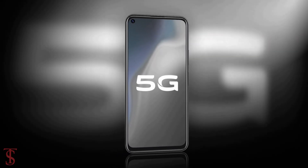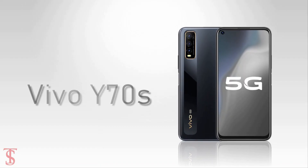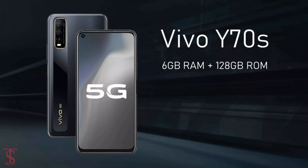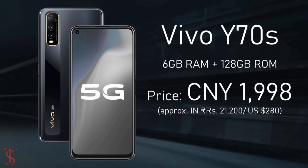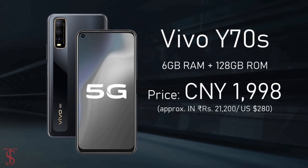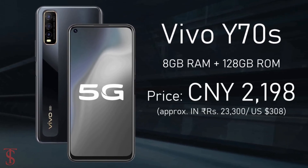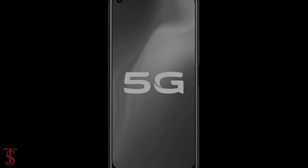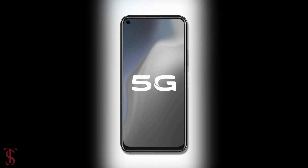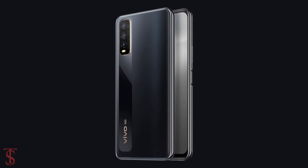Talking about the pricing and availability details, the Vivo Y70s is priced in China at 1,999 Chinese Yuan for the 6GB RAM plus 128GB storage variant, and 2,198 Chinese Yuan for the 8GB RAM plus 128GB storage variant. The smartphone is now up for pre-orders in Fog Illusion, Starlight Blue, and Moonshadow Black color options.